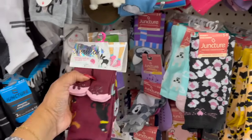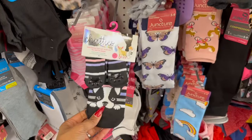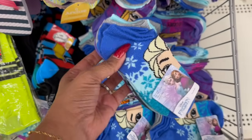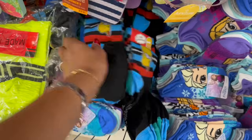This location also has the Chatties socks and the Marilyn Monroe ones I've shown in previous videos. Down here they have Frozen socks — you get four pairs for about $1.25, not bad. And tons more Simpsons socks too.